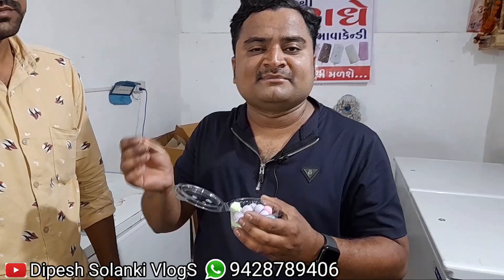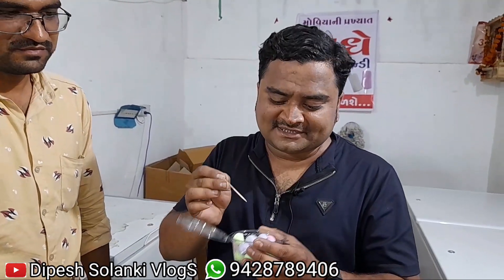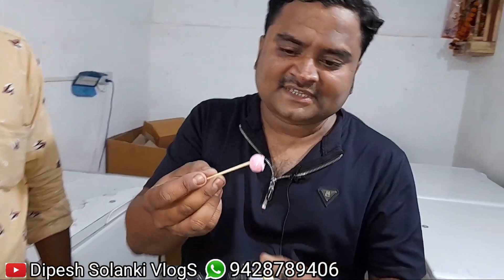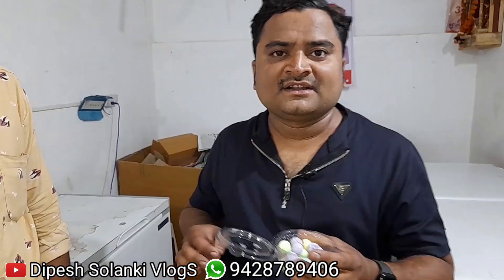There is a spoon, but there is also a toothpick available in the market. I am going to test the ice cream now — let's taste it together.